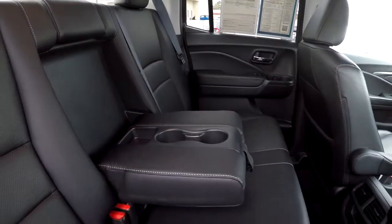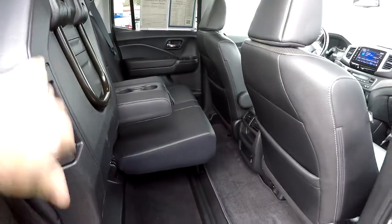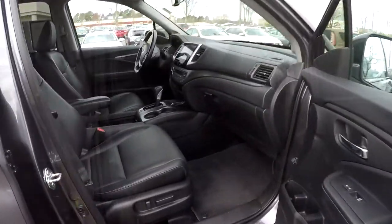Another look at the back seat now from the passenger side — integrated armrest there with some cup holders. We can go ahead and pull this handle, flipping this seat up. Both sides will flip up, revealing some additional floor space there for cargo.